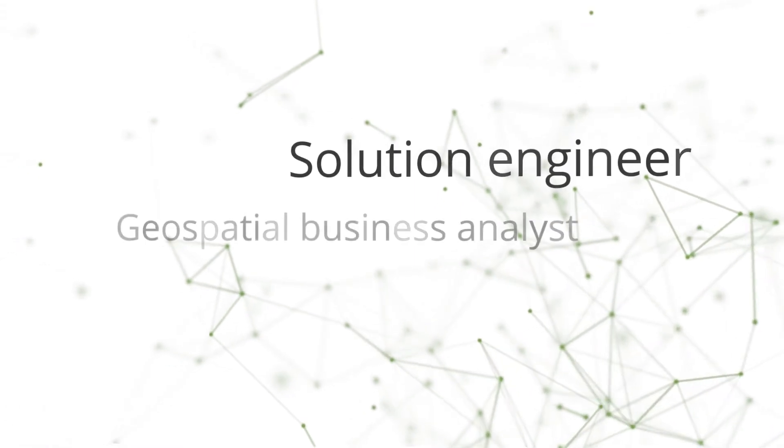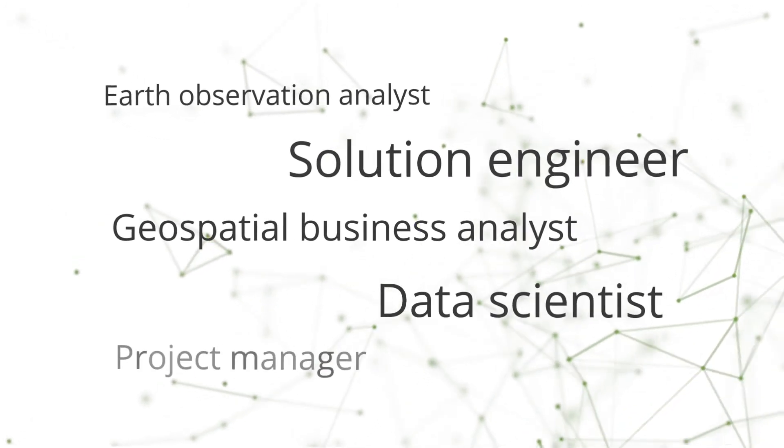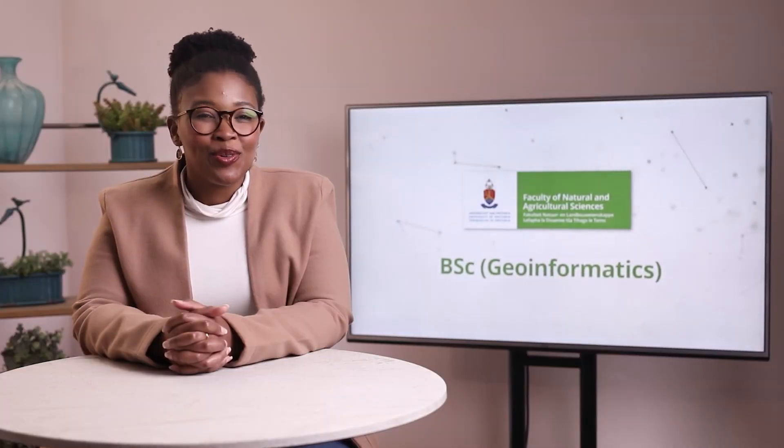However, as our degree is so interdisciplinary, there are also opportunities awaiting you as a solution engineer, geospatial business analyst, data scientist, earth observation analyst or project manager, to name a few, both in South Africa and abroad. Come join us to find where you belong.